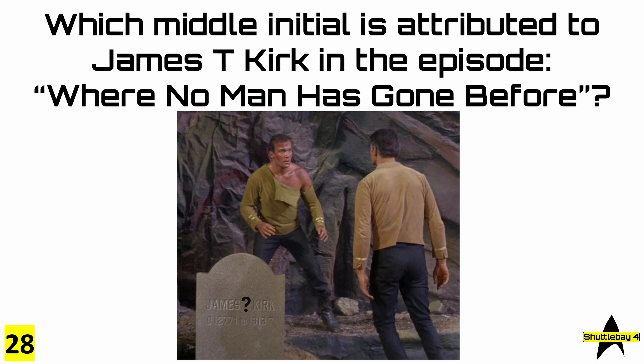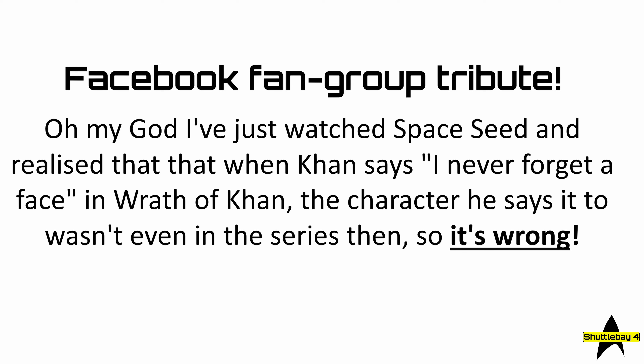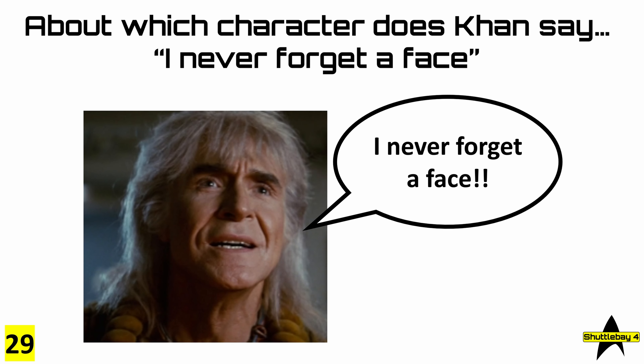That was question 28. And question 29 is another Facebook fan group tribute: 'Oh my god, I've just watched Space Seed and realized that when Khan says 'I never forget a face' in Wrath of Khan, the character he says it to wasn't even in the series — so it's wrong.' So, about which character does Khan say 'I never forget a face'?